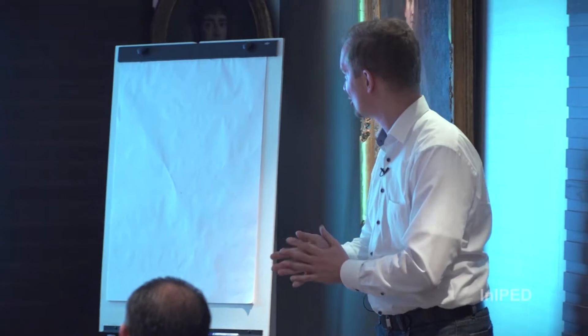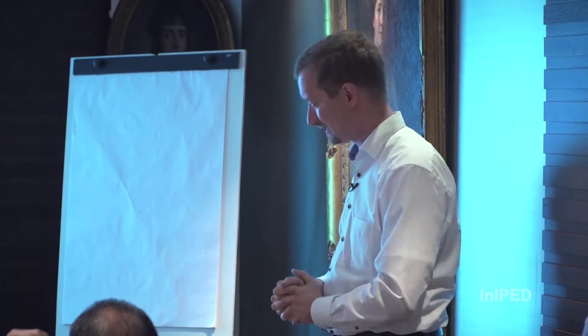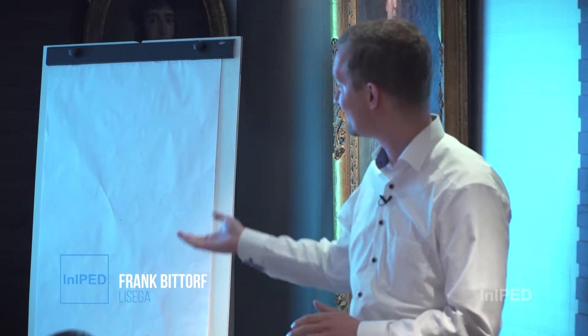Welcome again to my little presentation: Pipe Supports — Functionality, Selection Requirements and Importance of High-Quality Pipe Supports. My name is Frank Bithoff. I'm from the largest pipe support manufacturer, German-origin pipe manufacturer Lisega.